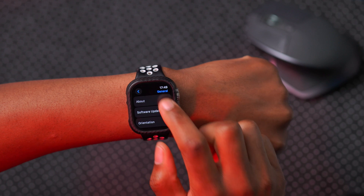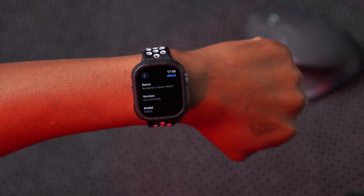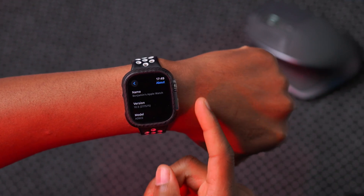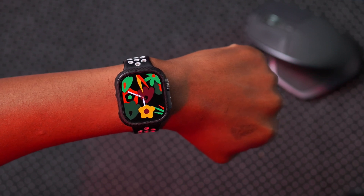Going into the device — Settings, General, and then About — you can see the new build number that we have, which is 21T575. This depicts something that's pretty close to a final release.